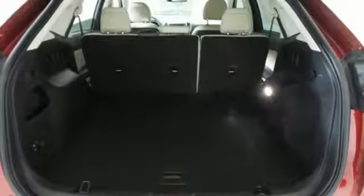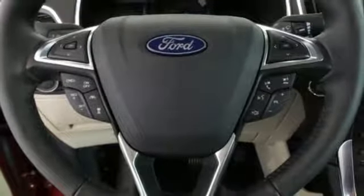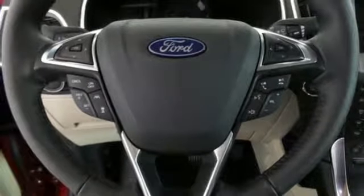Power heated mirrors, SYNC 3 external memory control, hands-free lift gate, intelligent access key, and automatic transmission.